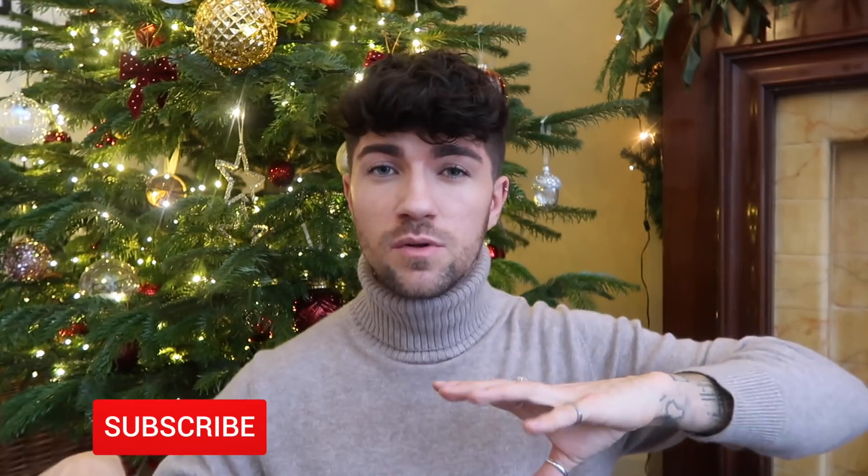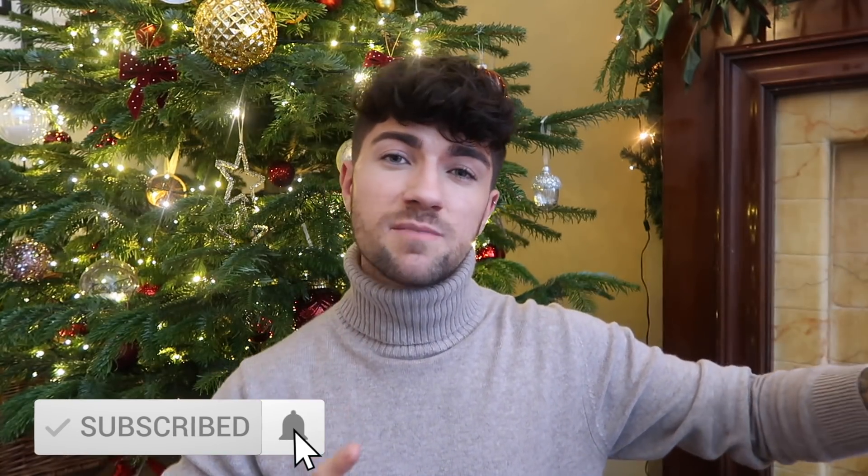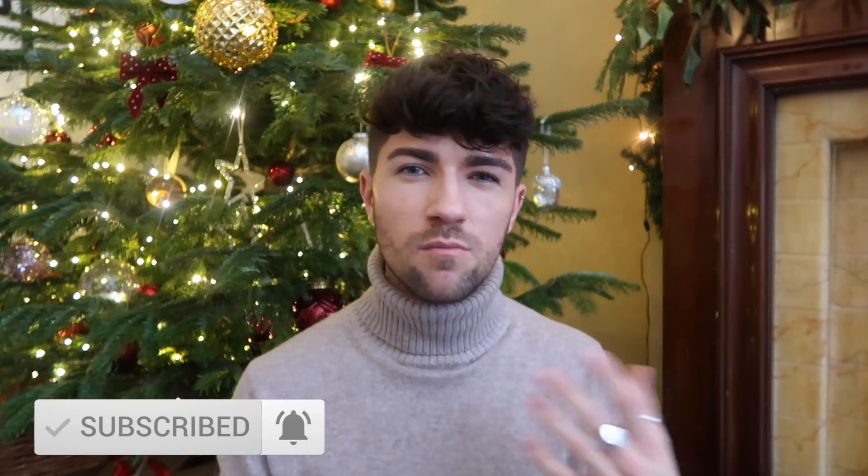I'm actually quite excited because this video you guys are going to be watching is a gift guide. I know a lot of people don't really like gift guides, but I personally absolutely love them because I do struggle for gifts sometimes, and if you've got a really big family, this might help you out because there are a lot of gifts in here. Some of them are really affordable, some of them are a little bit more premium and expensive, so it totally varies on what you're in the market for.